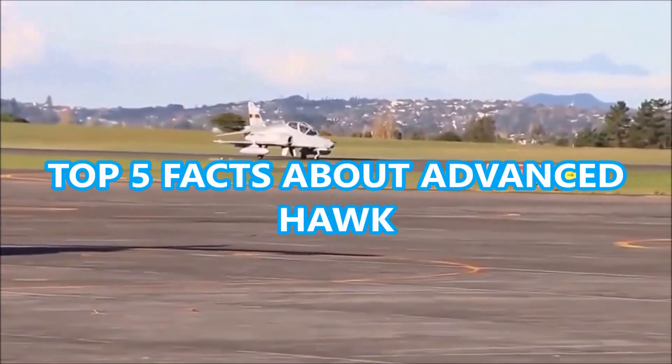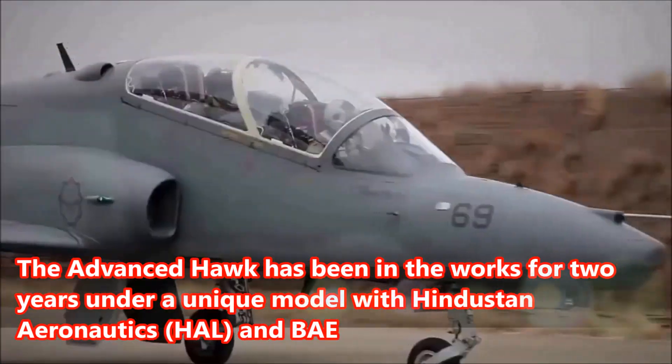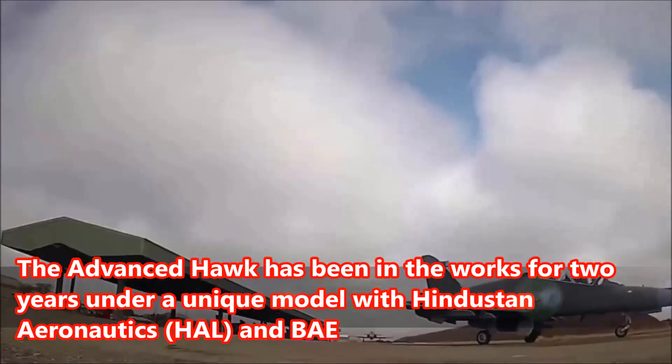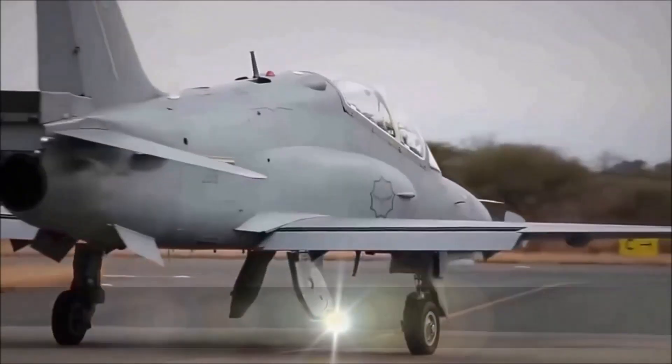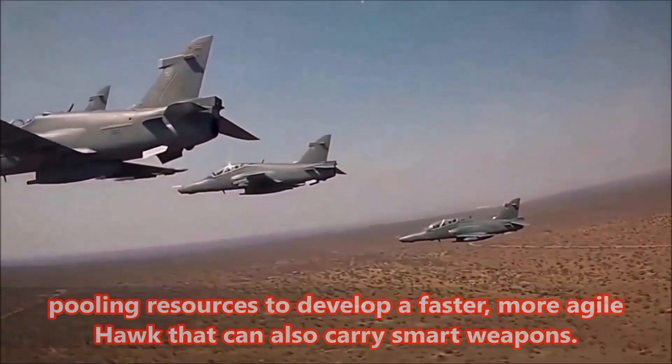Top 5 Facts About Advanced Hawk. Fact 5: The Advanced Hawk has been in the works for two years under a unique model with Hindustan Aeronautics, HAL, and BAE pooling resources to develop a faster, more agile Hawk that can also carry smart weapons.